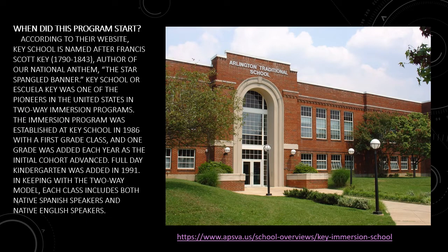Hi, my name is Laurelena Wagner. I am going to be discussing the first question: when did this program start? According to their website, Key School or Escuela Key was one of the pioneers in the United States in two-way immersion programs. The immersion program was established at Key School in 1986 with a first grade, and one grade was added each year as the initial cohort advanced. Later on, full-day kindergarten was added in 1991. It is important to highlight that in keeping with a two-way model, each class includes both native Spanish speakers and native English speakers.